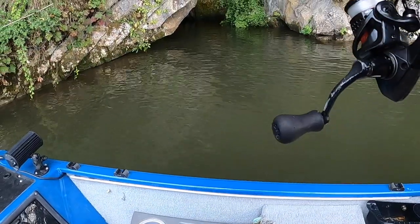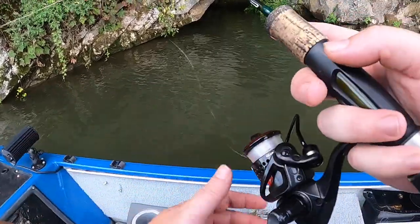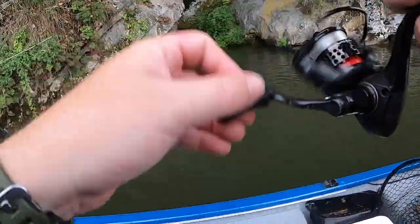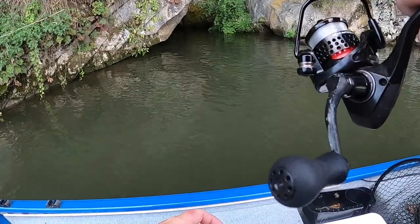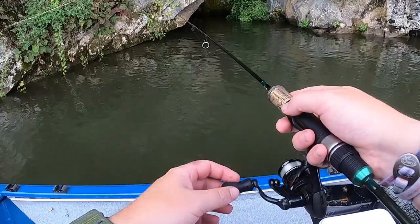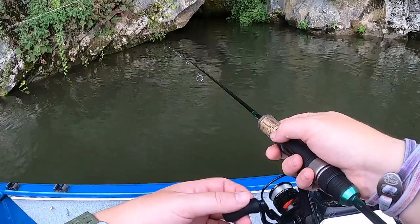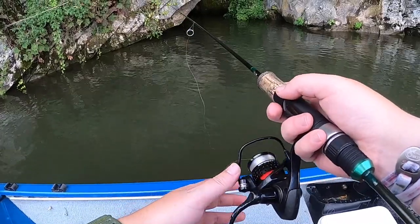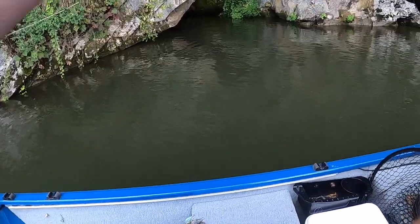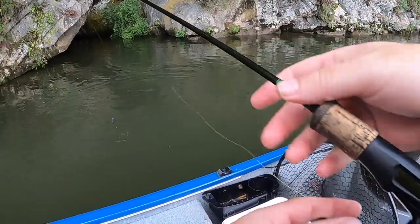The only thing I can complain about so far with these is the color department is lacking. There's a fish — oh, it was a fish. The color department is really lacking. There's one — wow, that's a bluegill! We got a bluegill.